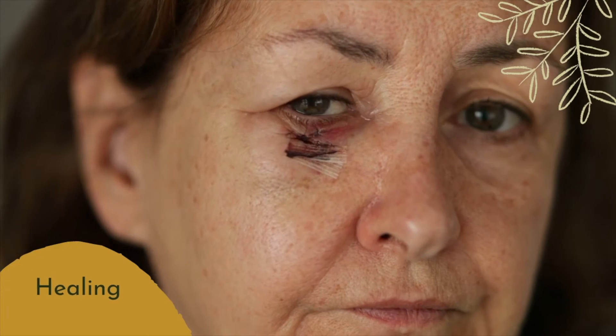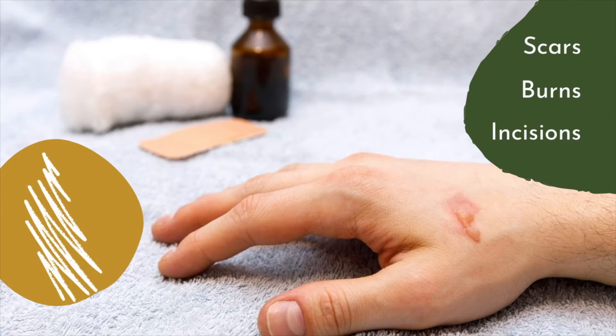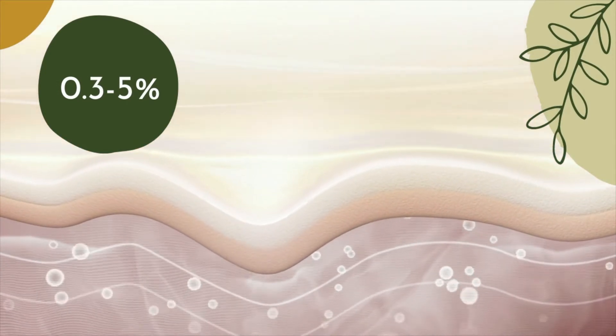Panthenol is also used to enhance healing and treat bruises, scars, ulcers, burns, or post-operative incisions. Panthenol readily penetrates the skin and is often used in concentrations of 0.3 to 5%.